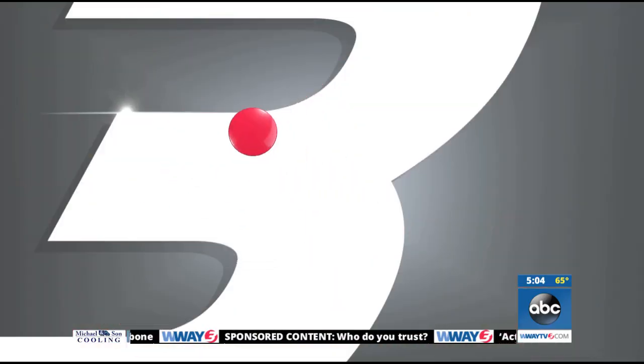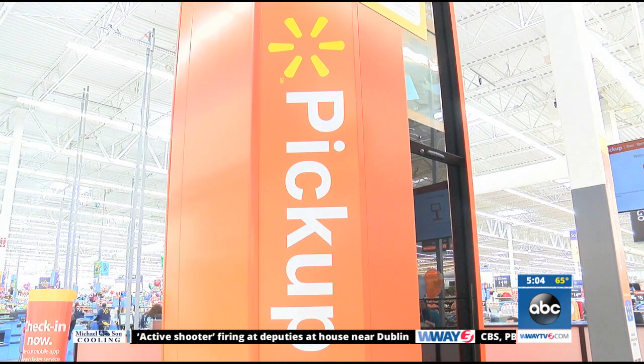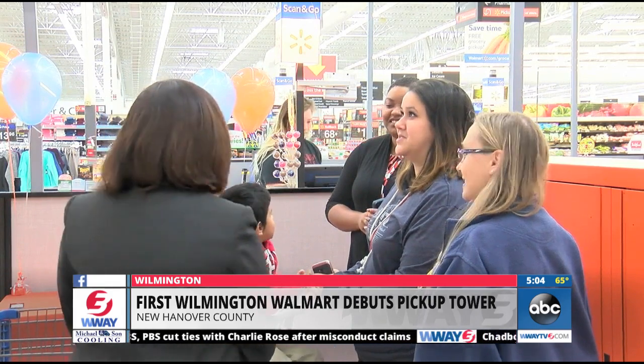Just in time for holiday shopping, one area of Walmart is introducing some new technology. The Walmart Supercenter on Sigmund Road is the first in Wilmington to debut a Walmart pickup tower. These 16-foot-tall structures function like high-tech vending machines, and can fulfill an online order in just less than a minute. It's one of 103 in the entire country.